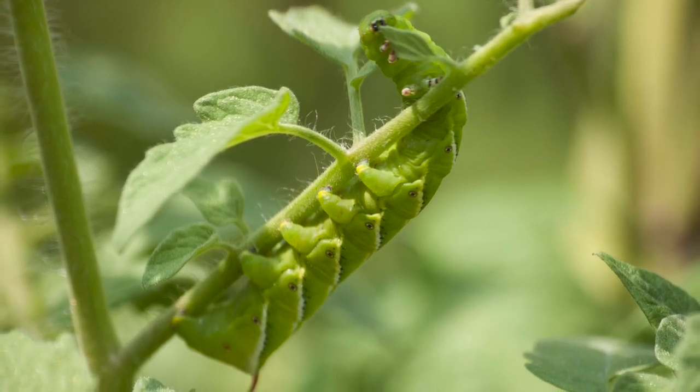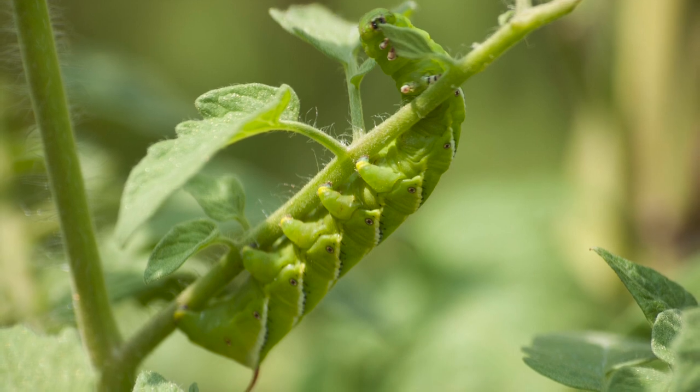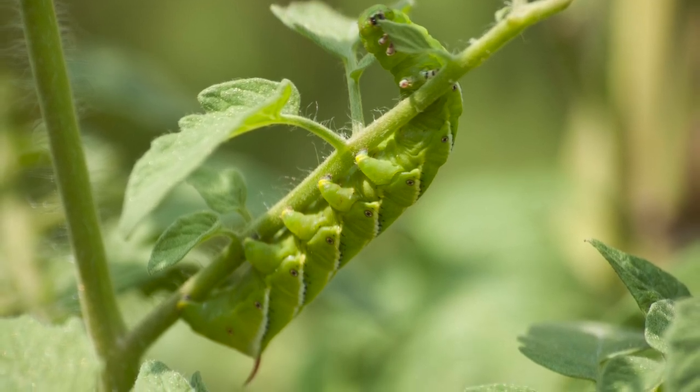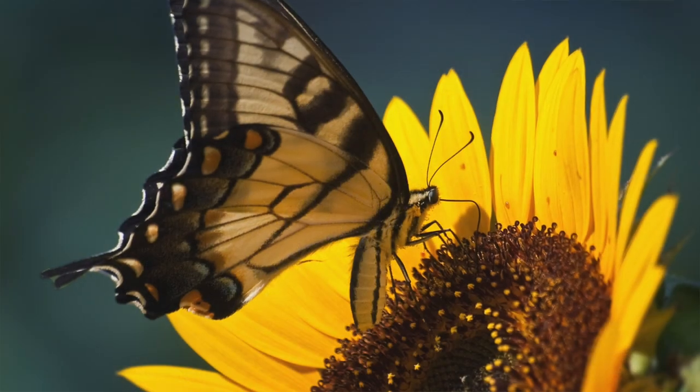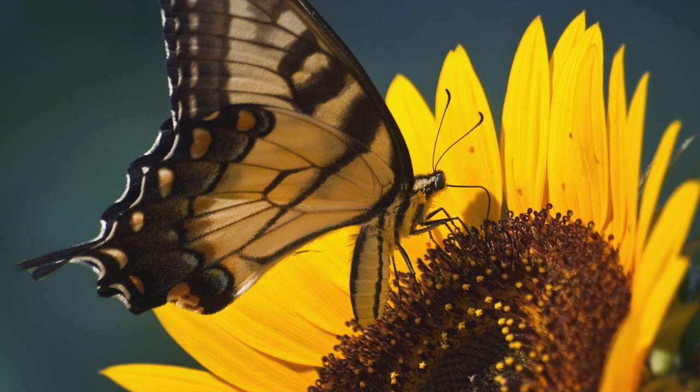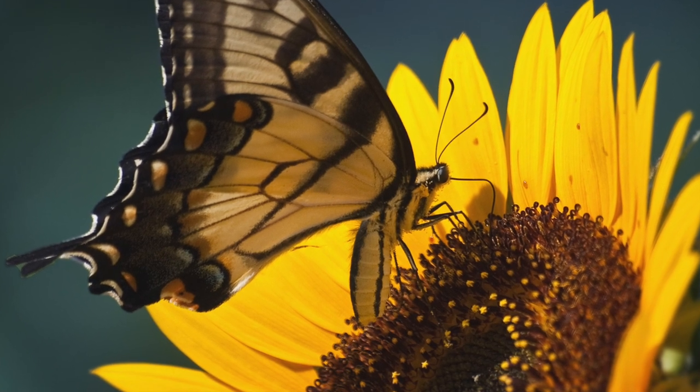Insect damage is definitely a serious problem, but the integrated pest management approach allows the gardener to work with nature instead of fighting against it, to find ecologically sound solutions. For most people, this is a more interesting and enjoyable way to grow vegetables.